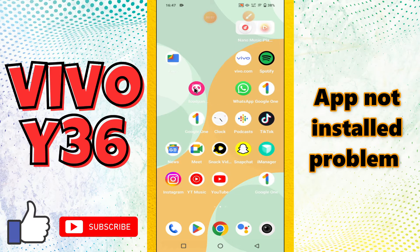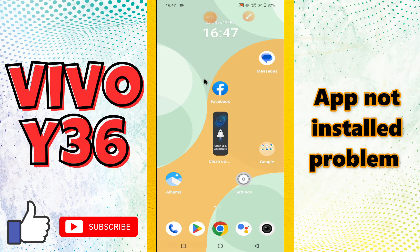Hello everyone. In this video, I will talk about the apps not installed issue on your phone Vivo Y36. If you are facing the issue related to app installation on this device, I will tell you how you can resolve it.